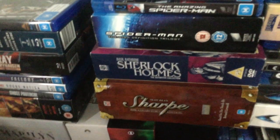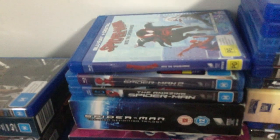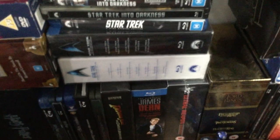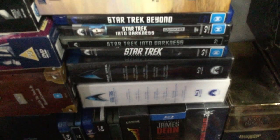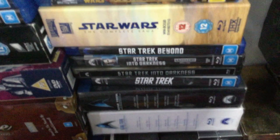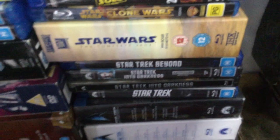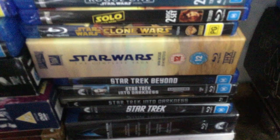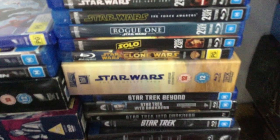Then I have the Basil Rathbone Sherlock Holmes Collection. Then we have some Spider-Man: the Spider-Man Trilogy, Amazing Spider-Man, Amazing Spider-Man 2, and Spider-Man Into the Spider-Verse. Then we have my Star Trek movies with the original motion picture box set, Star Trek The Next Generation movies, Star Trek the 2009 film. I have two copies of Star Trek Into Darkness because my steelbook got scratched, so I needed a new copy to watch it. And Star Trek Beyond.